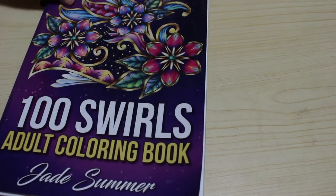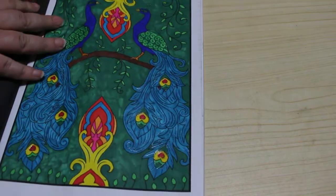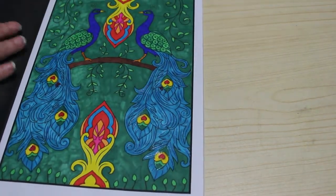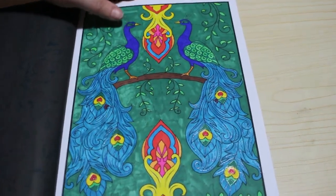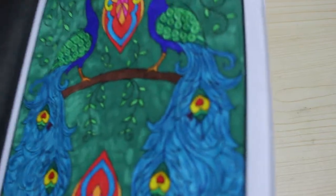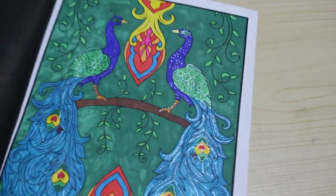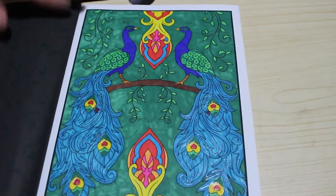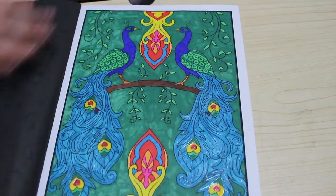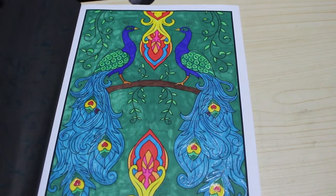Back to Jade Summer — 100 Swirls. Again this was done with the Shuttle Arts but I also used some gel pens on the actual peacocks — you can see it sparkling. So that again was with the Shuttle Art markers. I'm loving them and using them loads — they're not expensive, so if I run out it doesn't matter, I can just order another pack.